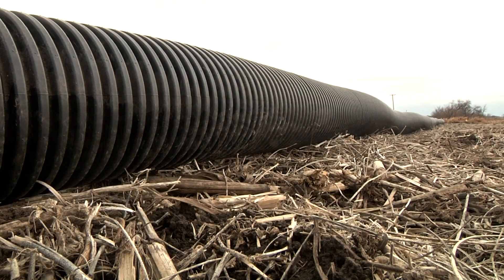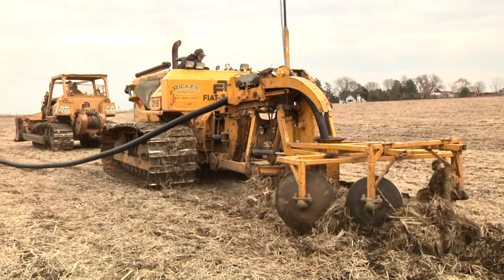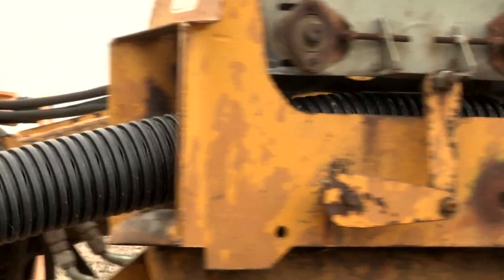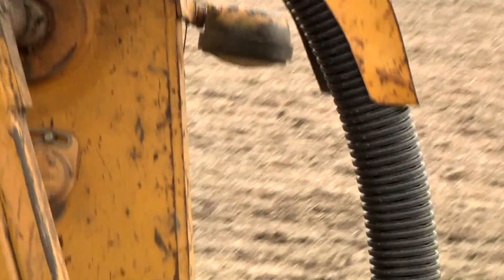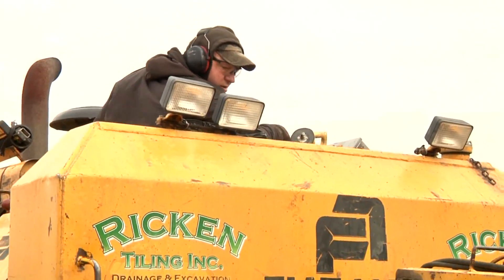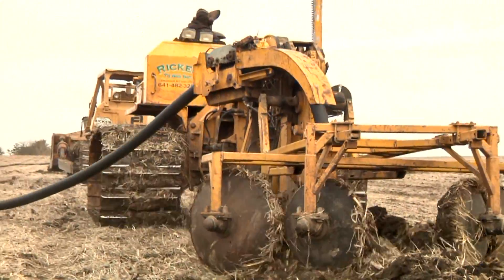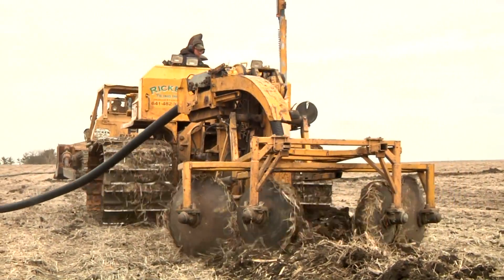Underground drainage lines in farm fields allow excess water to be removed so planting can be completed earlier under drier conditions, and other field operations such as spraying or harvesting can be done in a timely fashion. But as the water flows away, it takes nutrients with it — primarily nitrogen — that benefits crop growth.